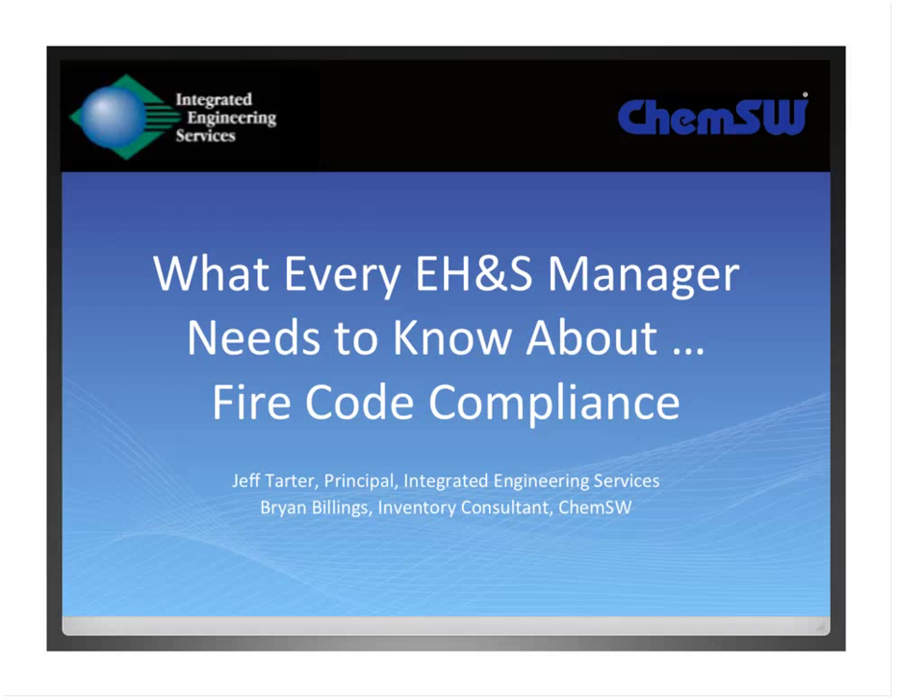Thanks, Rick. Hello everyone, and thank you for attending today's webinar, 'What Every EHS Manager Needs to Know About Fire Code Compliance,' which is sponsored by ChemSW. Founded two decades ago, ChemSW is the leading provider of chemical regulatory management systems, safety inspection solutions, and other laboratory software and services. ChemSW systems enable organizations to streamline laboratory processes, address regulatory requirements, and reduce chemical costs. ChemSW supports over 15,000 customers in more than 40 countries worldwide.